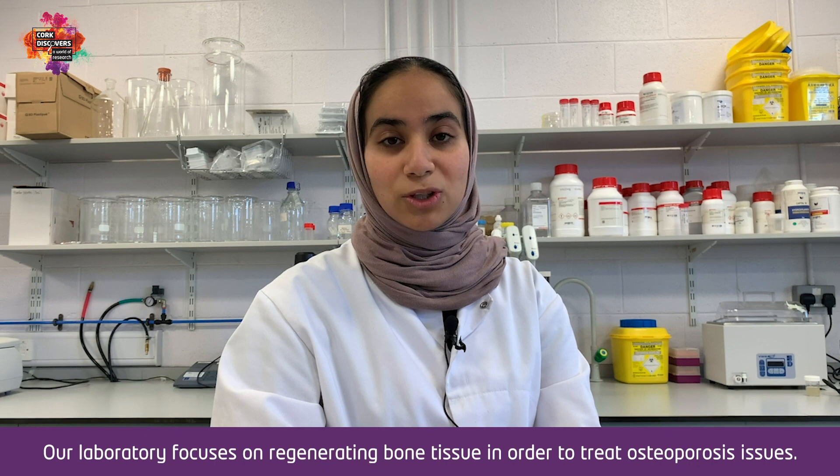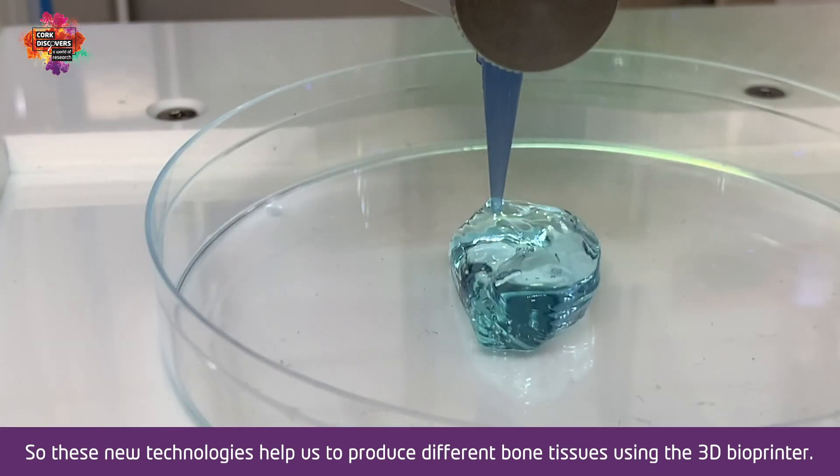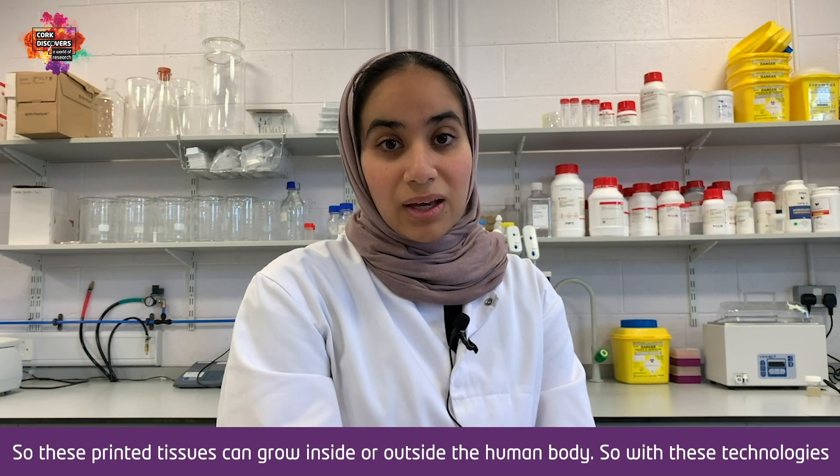Our laboratory focuses on regenerating bone tissue in order to treat osteoporosis issues. With these new technologies, it helps us to produce different bone tissues using the 3D bioprinter. These printed tissues can grow inside or outside the human body.